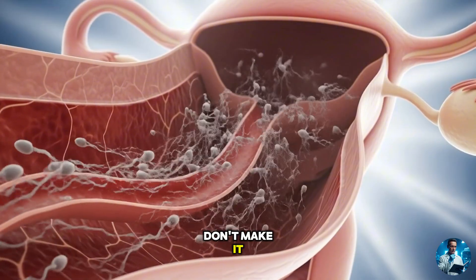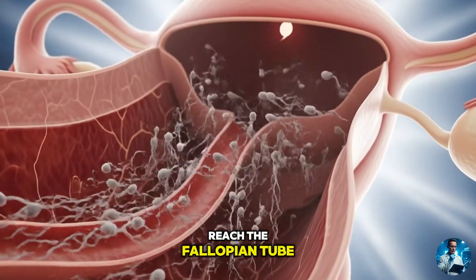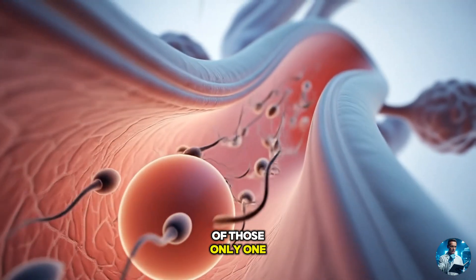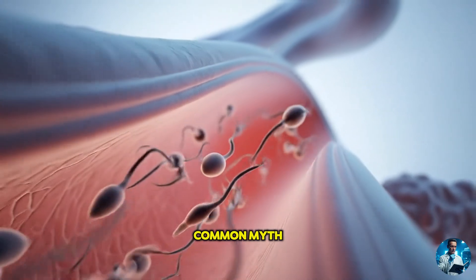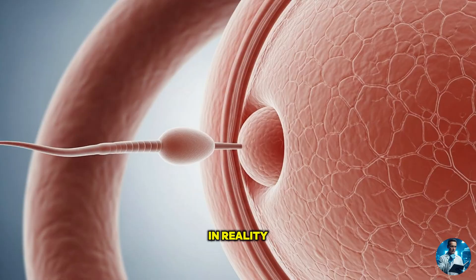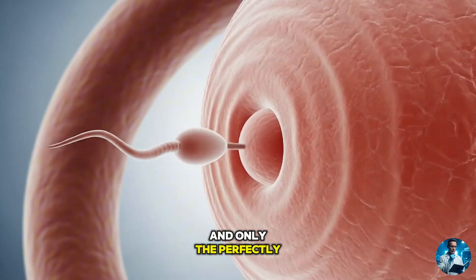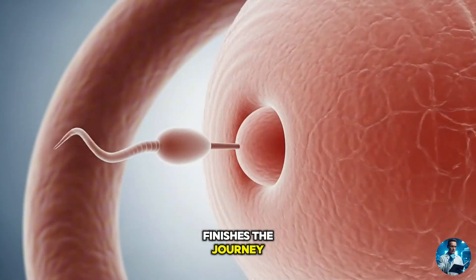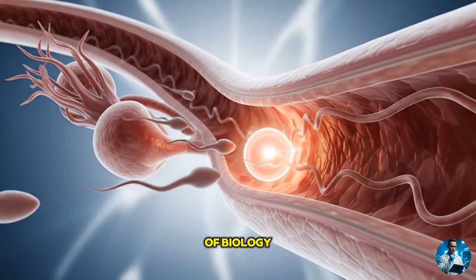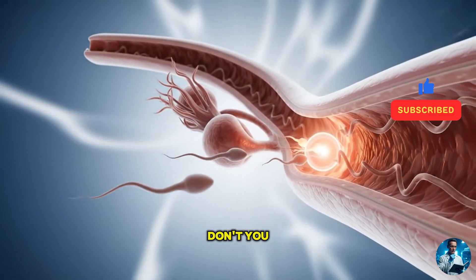And even then, most don't make it. Out of 200 to 300 million sperm, only a few hundred reach the fallopian tube. Of those, only one — if lucky — gets in. Common myth? That one strong sperm wins. In reality, the group clears the path. Weak or malformed ones fall behind, and only the perfectly prepared sperm finishes the journey. So fertility isn't just luck — it's a team effort of biology, timing, and transformation. And that's what makes life kind of a miracle, don't you think?